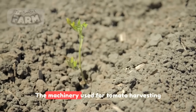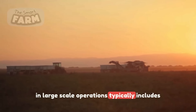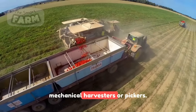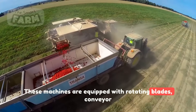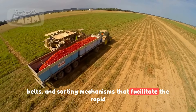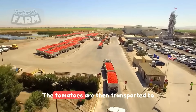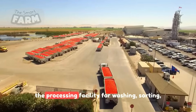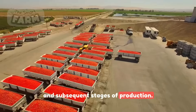The machinery used for tomato harvesting in large-scale operations typically includes mechanical harvesters or pickers. These machines are equipped with rotating blades, conveyor belts, and sorting mechanisms that facilitate the rapid and systematic gathering of ripe tomatoes. The tomatoes are then transported to the processing facility for washing, sorting, and subsequent stages of production.